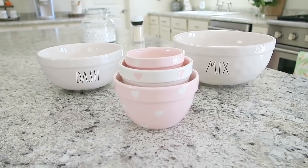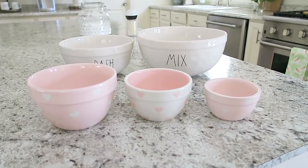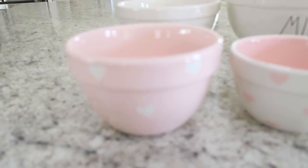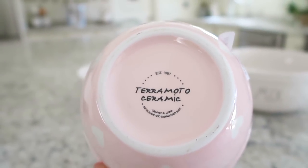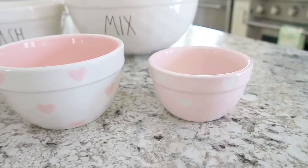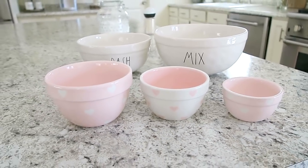I also wanted to show you guys this set of three mixing bowls that my mom got me for Valentine's Day. I had posted a picture on Instagram and was getting so many questions about the brand. She found these at TJ Maxx and on the bottom it says they are by the brand Terra Moto Ceramic. I'm so in love with these bowls — thank you so much, Mom!